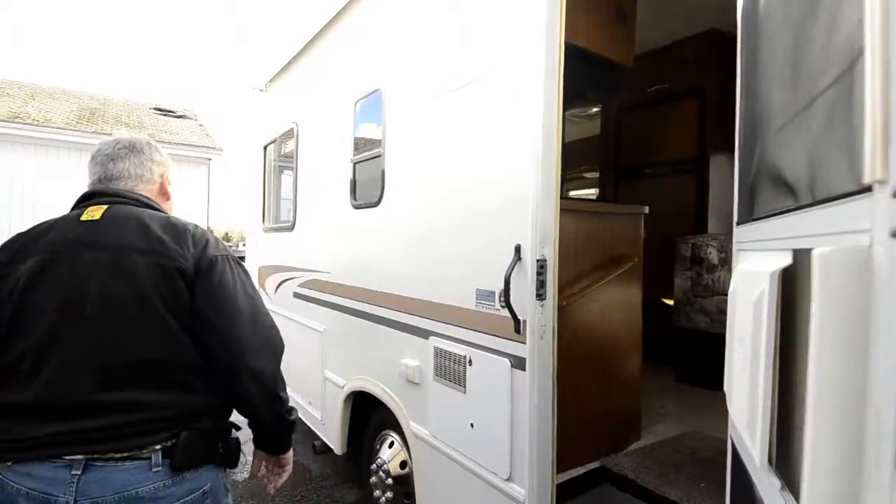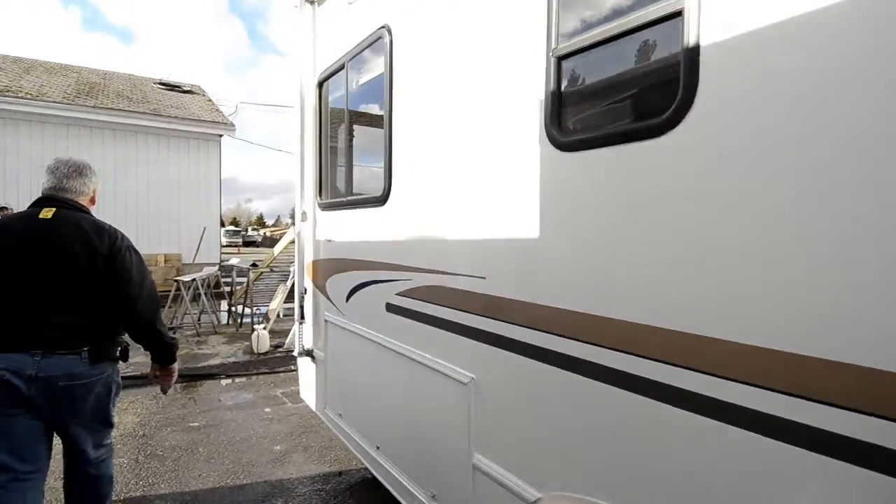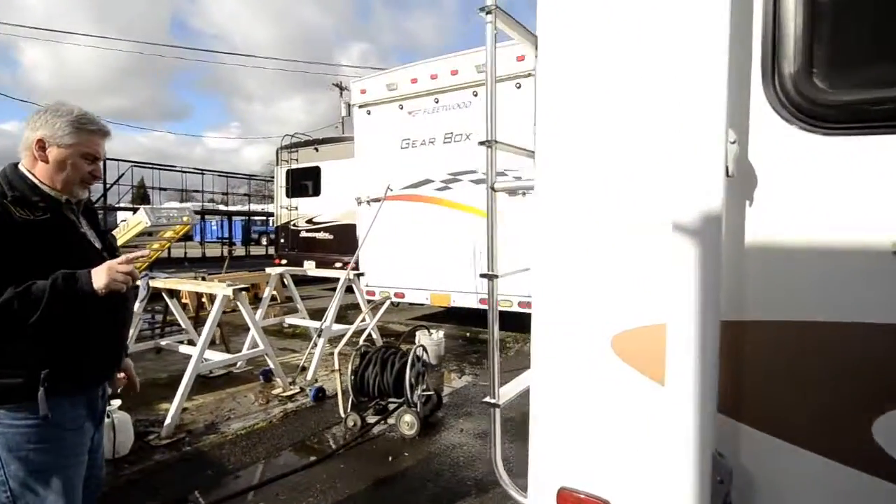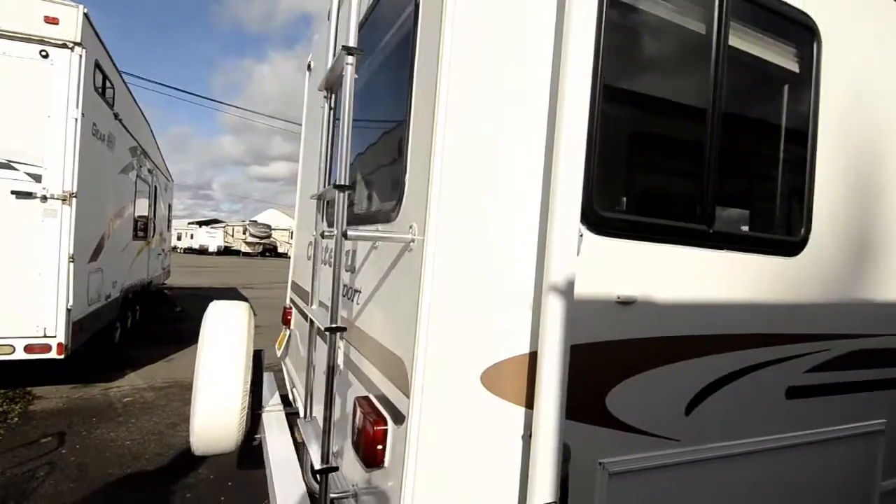As we come around the back of it, it has a nice big storage compartment here, a ladder to get up on the roof, a spare tire with a carrier, and this will tow 5,000 pounds.